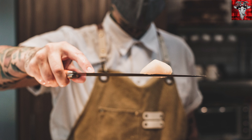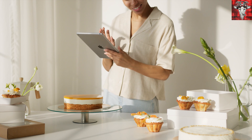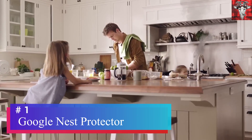We've all done it — thought we were master chef and after five minutes in the kitchen the fire alarm is going off. To top it off, you're not sure which one it is and the sound is completely ruining your master chef vibe. Take it easy with this Google Nest Protect — this is the next generation of smoke and carbon monoxide alarms.